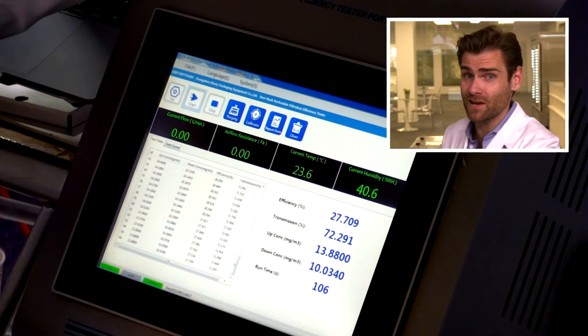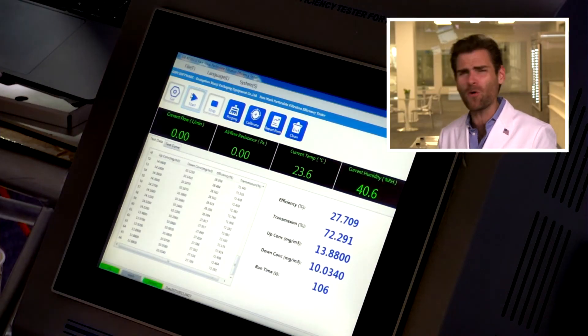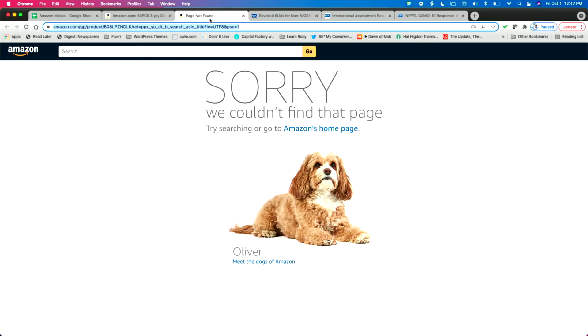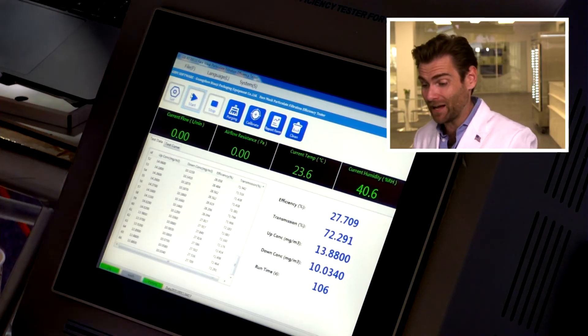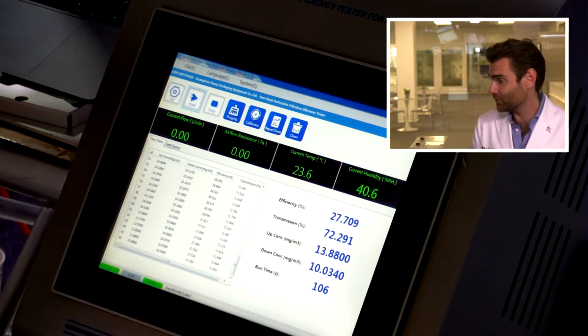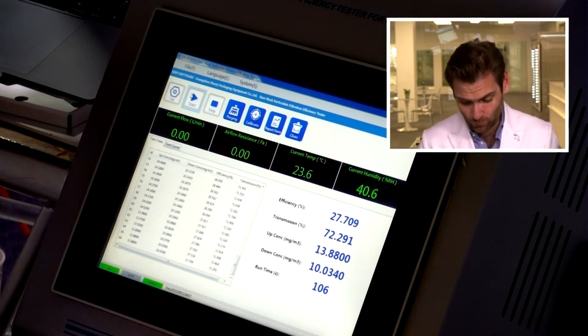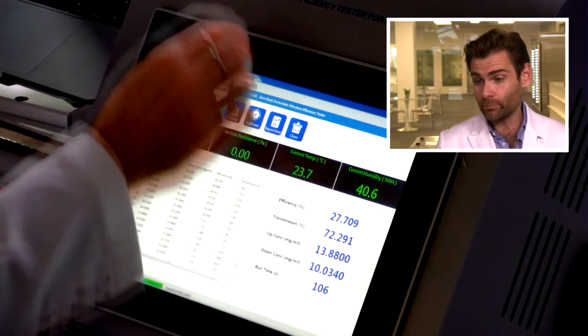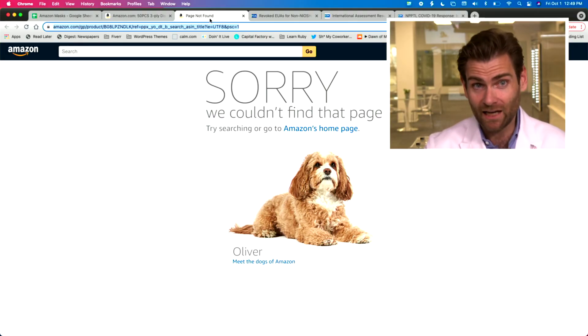But does any of that matter if it doesn't protect you? What does the clamper say? The clamper never lies. Oh — this may be a record. Maybe that's why Amazon canceled it. 27.709 — 27.709 — that is one of the worst KN95 masks we've ever tested. I would not buy this mask, but you can't anyway because Amazon got ahead of you on this one.